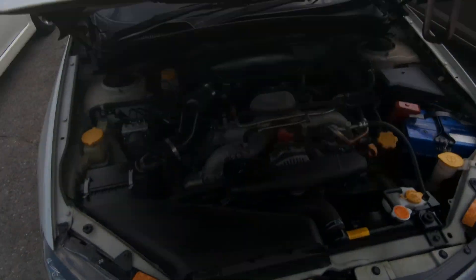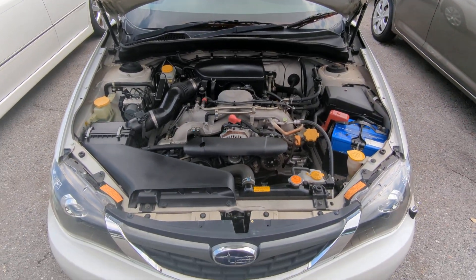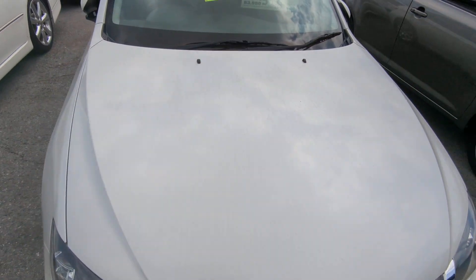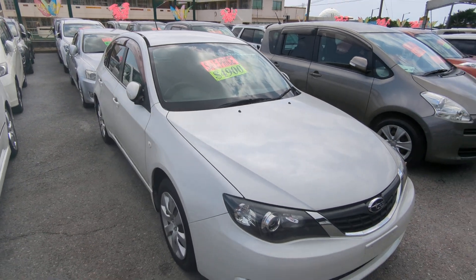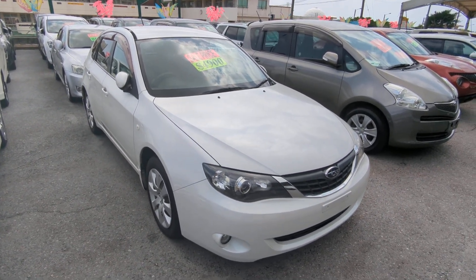Let's go up front here. I'm going to show the engine compartment and then wrap this video up. And there you have it — this one's a two-liter boxer engine, nice and clean. 2008 Subaru Impreza Wagon, 103,000 kilometers on it, which is about 64,000 miles.